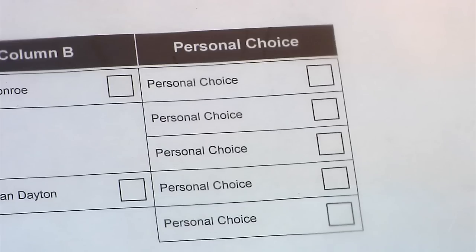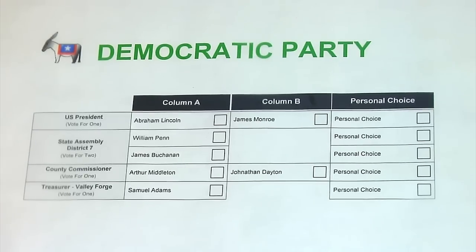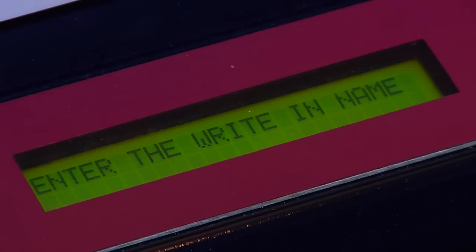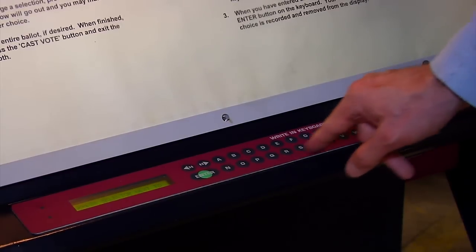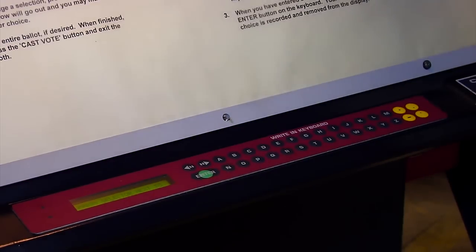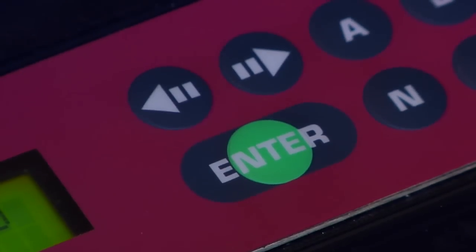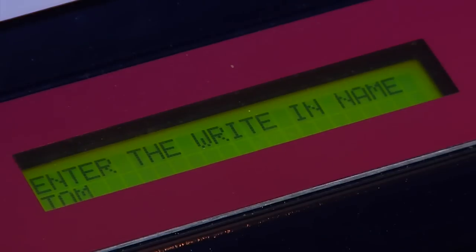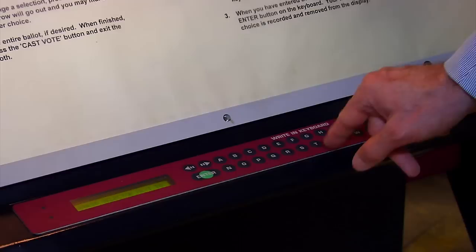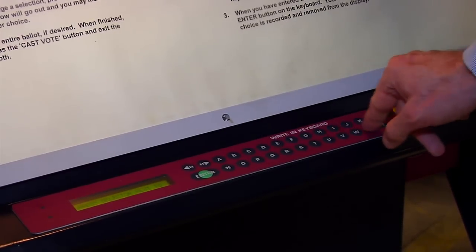Con el fin de emitir un voto escrito, presione el cuadro que está ubicado en la columna de elección personal al lado del partido político por el cual usted desea votar. Una X verde parpadeante aparecerá, la cual le permitirá escribir el nombre del candidato por quien desea votar. Para escribirlo, utilice el teclado que está enfrente de usted. El nombre que está escrito aparecerá en el panel iluminado. Si necesita hacer una corrección, utilice la flecha izquierda del teclado para cambiar su selección. Para emitir su voto, presione la tecla Enter, ubicada en el teclado de escritura. Repita este proceso para cada voto escrito.